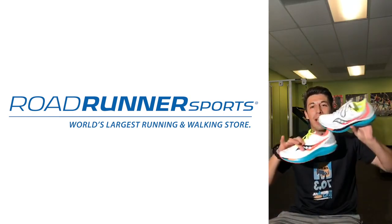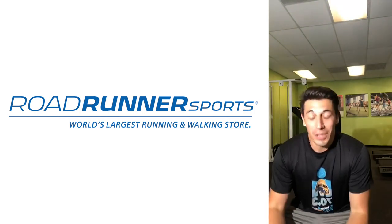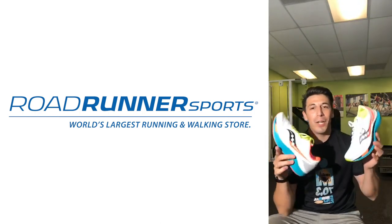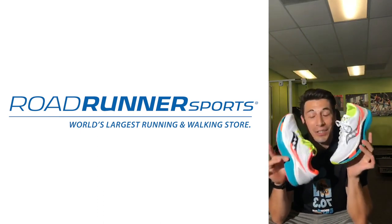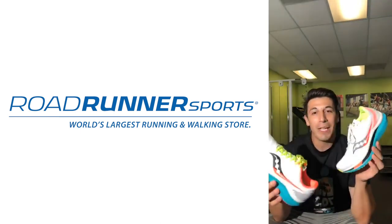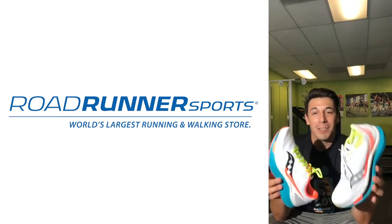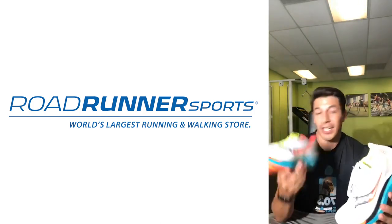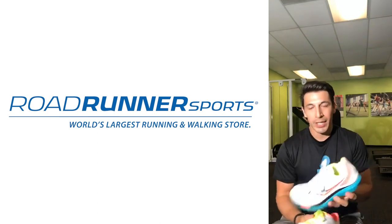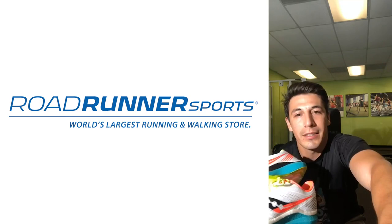Today we are going live with the two Saucony Endorphin shoes that are kind of crushing the market right now. Everybody's talking about them, so we definitely want to get these in front of you. We're bringing on the total Saucony Endorphin Speed versus Pro expert — Andy, you might know him as the FOD Runner. We're going to let Andy in right now and get this thing going with the Saucony Endorphin series.